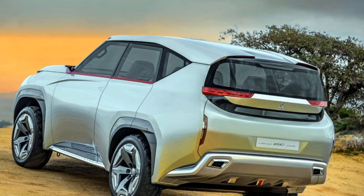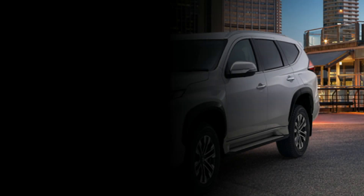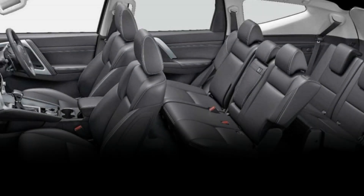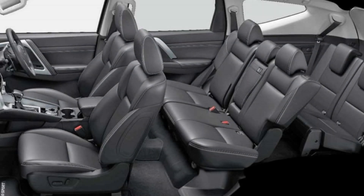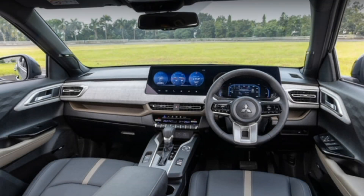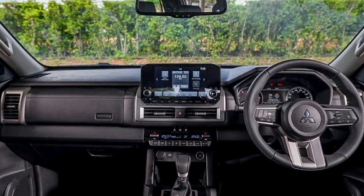The interior of the 2025 Page Aerosport is also more spacious and comfortable than the previous model. It features a new dashboard, seats, and infotainment system. The SUV also has a more modern and premium feel.